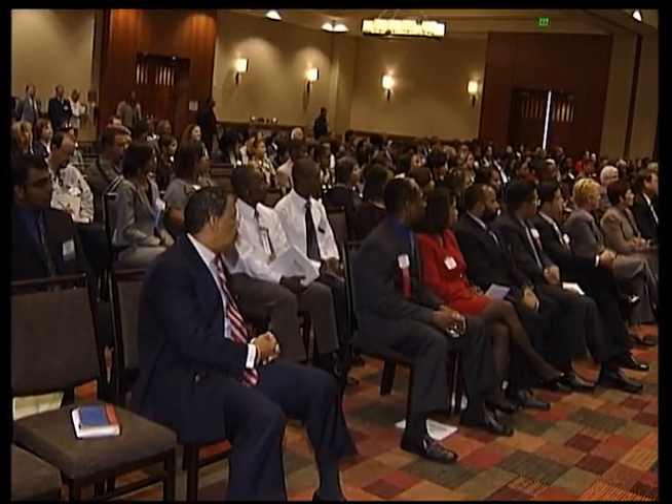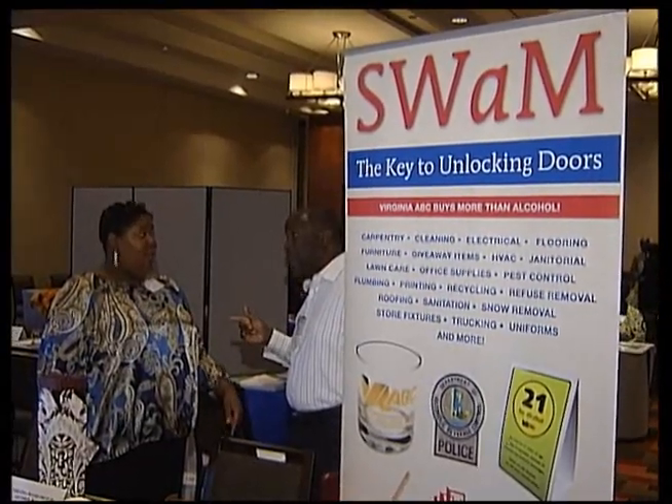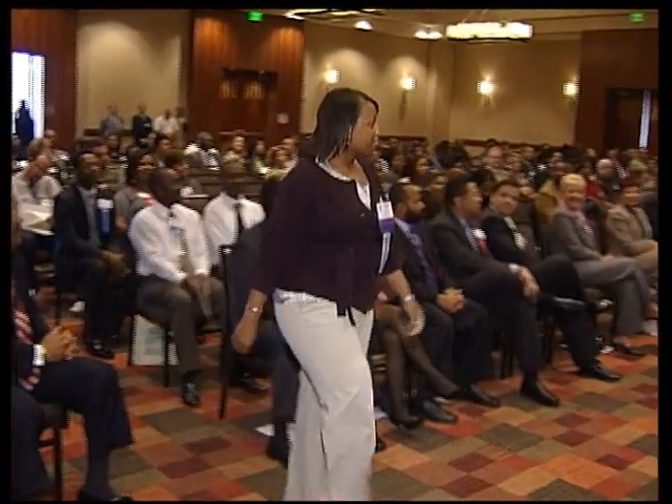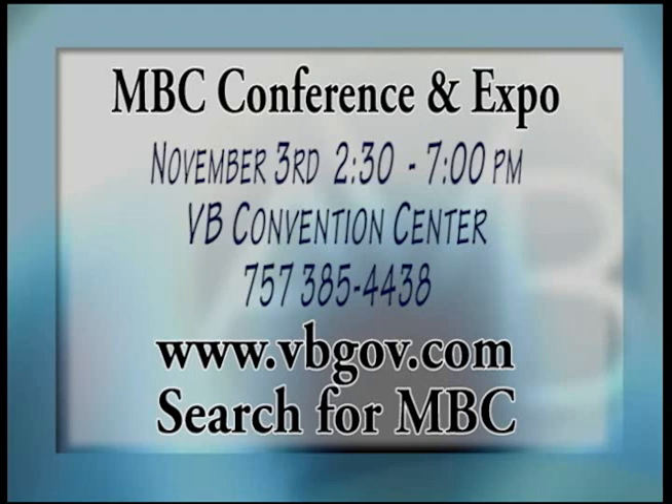Virginia Beach will celebrate its 16th year hosting the Minority Business Council Conference and Expo at the Convention Center on November 3rd. Local businesses will be on hand to talk to clients about their company and services. The event is designed to assist small women-, minority-, and service-disabled veteran-owned businesses to market their services, goods, and professional services to city departments and other attendees. During the event, the MBC will recognize firms which have displayed exceptional business practices during the past year. Given the current state of the economy, the city finds great pleasure in recognizing businesses that have contributed to the steady growth of Virginia Beach. Registration begins at 2 p.m. at the Virginia Beach Convention Center.